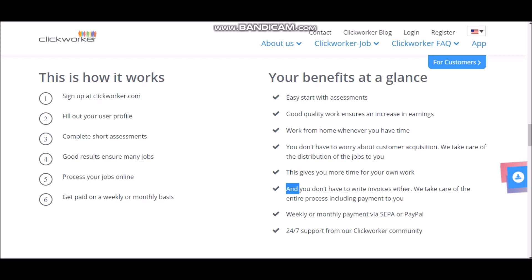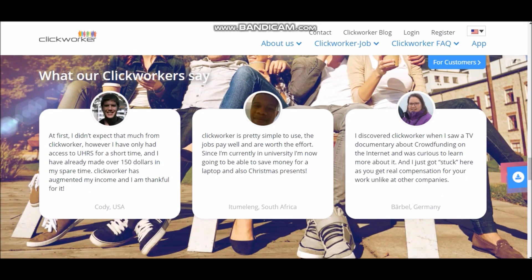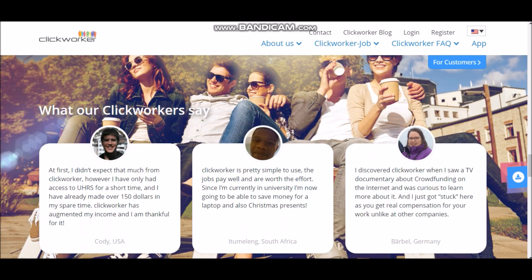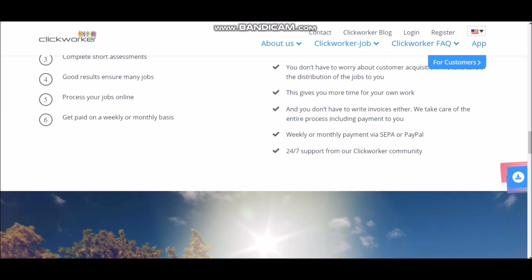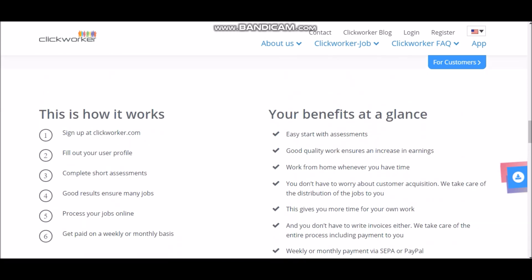Everyone can make money from this. ClickWorker is pretty simple to use, the jobs pay well and are worth the effort. So basically, they're just talking about how well ClickWorker works for them. But this is the end of the video. Make sure you like and subscribe if you enjoyed this video. Make sure you check the link in the description for a lot of things — like if you want to create your YouTube channel, I have a free software down there. Make sure to check out my other videos on how to make money online, and check my number one recommendation on how to make money online. I'll see you in the next video.